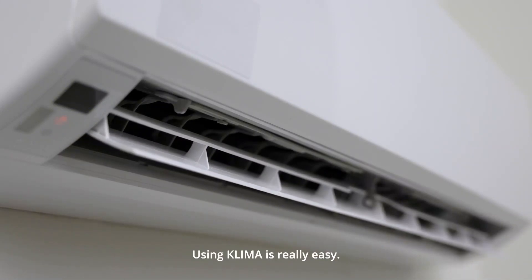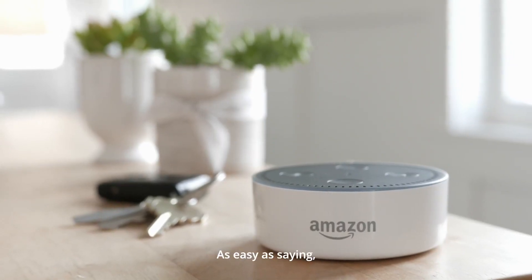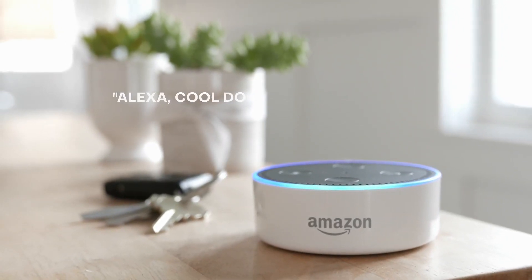Using Klima is really easy — as easy as saying, "Alexa, cool down the living room."